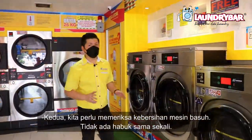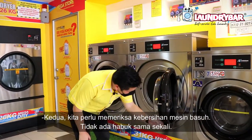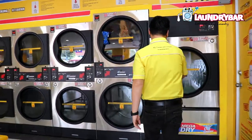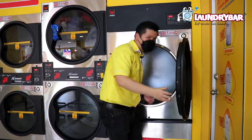Secondly, we need to check the washer cleaners. No dust at all — clean.